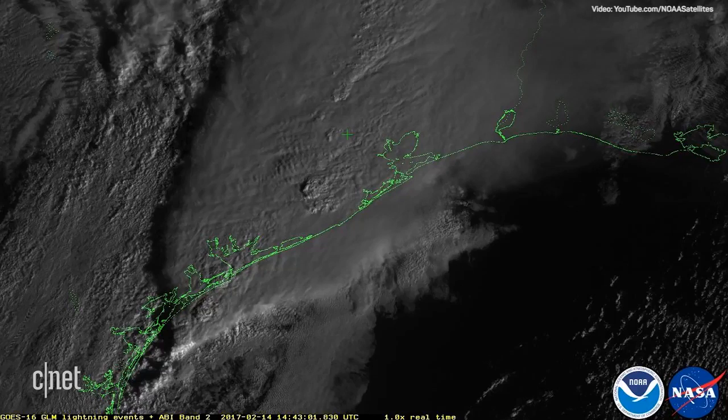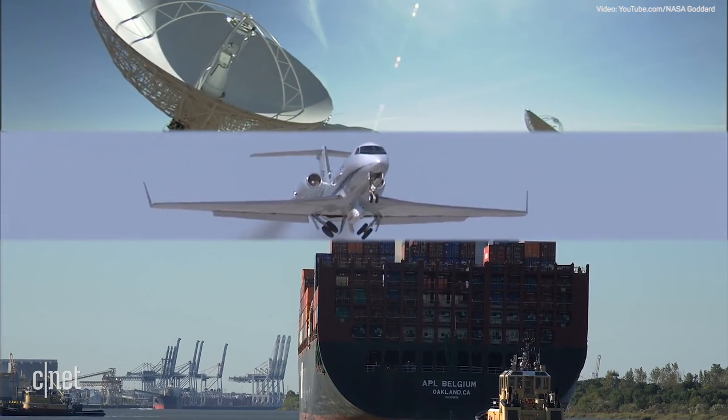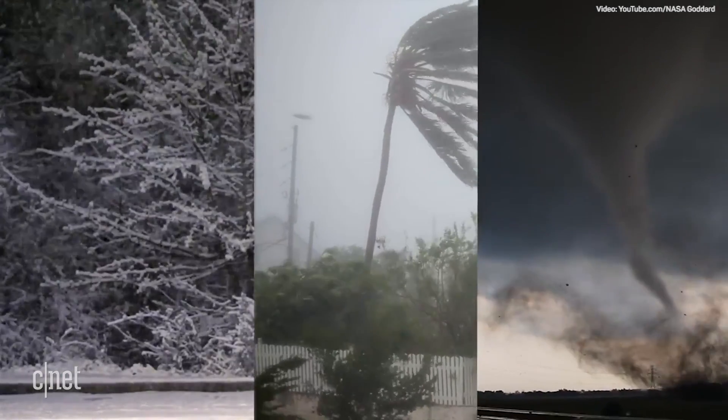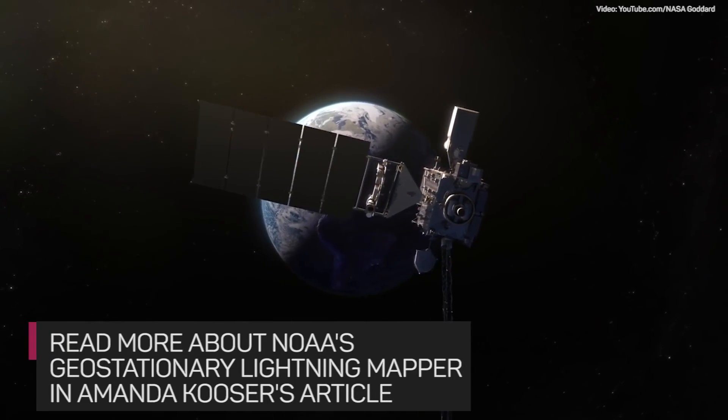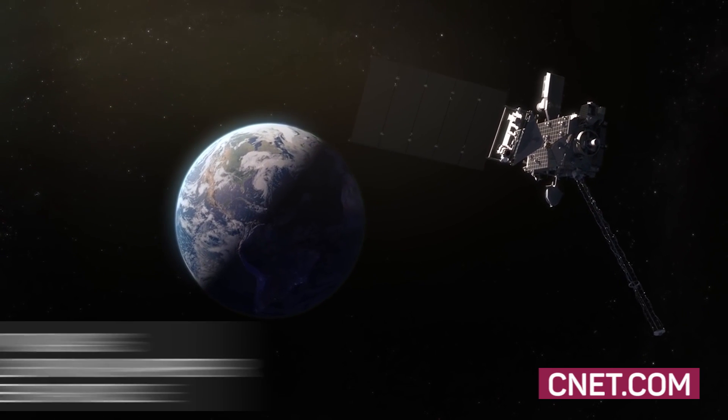This weather data is very important for warning mariners and aviators of dangerous weather conditions in the area. You can read more about the Geostationary Lightning Mapper in Amanda Cooster's article at CNET.com.